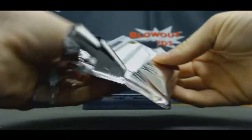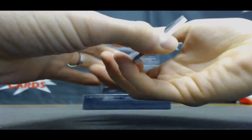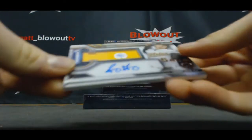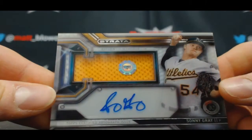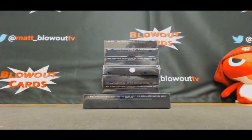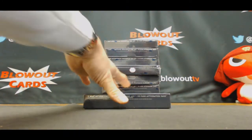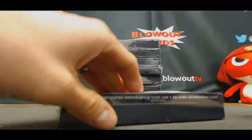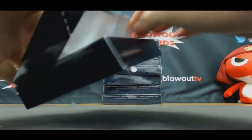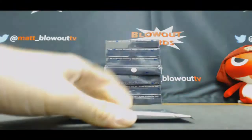Next we've got an autograph of Matt Reynolds of the Mets, and a jersey autograph of Sonny Gray, unnumbered. All those cards are amazing — we've pulled the Manny Machado like that before. Two great-looking pieces.